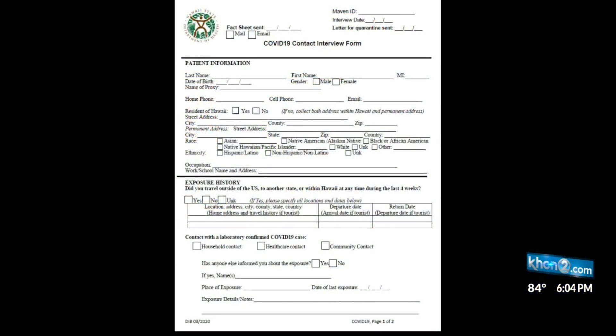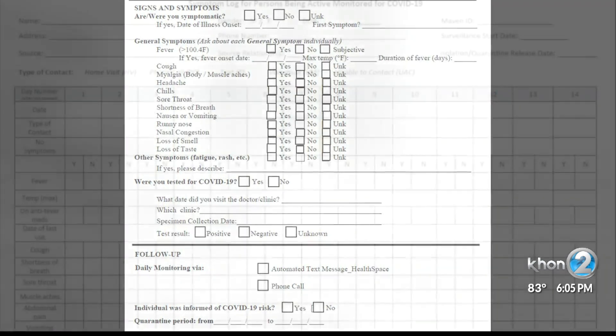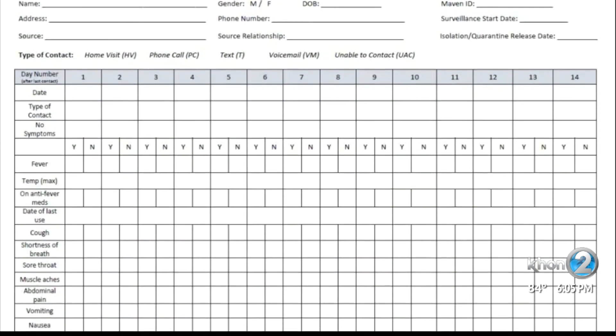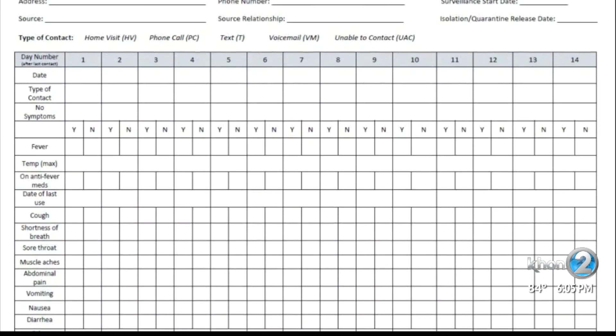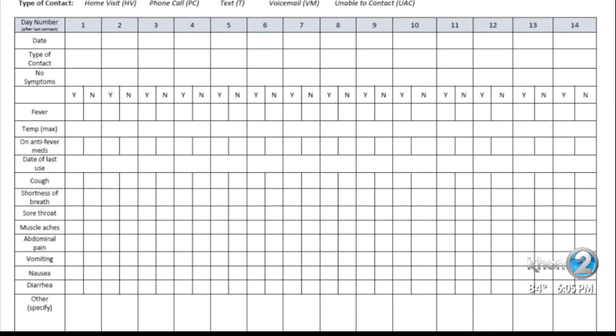I obtained the COVID case forms and state database templates to dig into how health officials are gathering information about positive COVID cases. From this, we can see what could be accessible to policymakers in order to know the areas that are really proving to be the most risky sites for the virus.